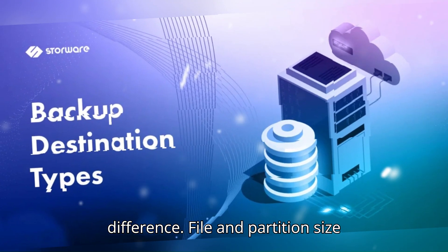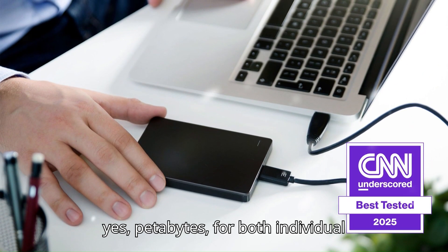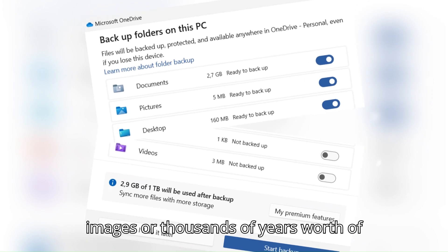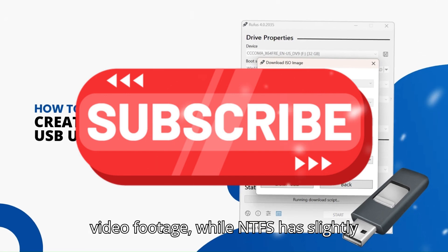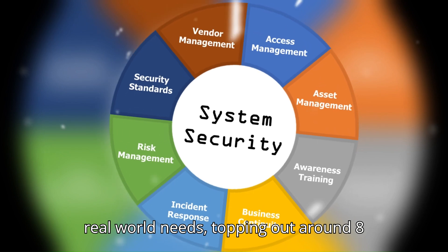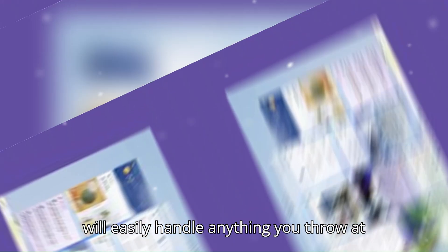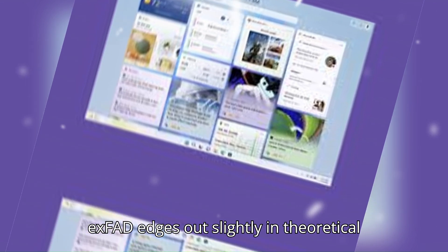Which brings us to another major difference: file and partition size limits. exFAT supports up to a staggering 128 petabytes for both individual files and partition sizes, meaning you could technically store billions of images or thousands of years worth of video footage. While NTFS has slightly lower limits that still far exceed any real-world needs, topping out around 8 PB depending on cluster size. In practical terms, both formats will easily handle anything you throw at them, but exFAT edges out slightly in theoretical capacity.